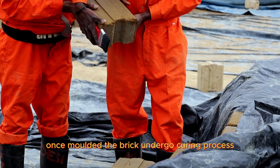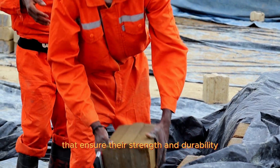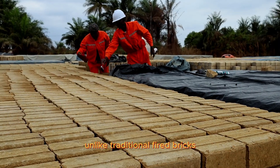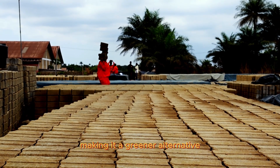Once molded, the bricks undergo a curing process that ensures their strength and durability. Unlike traditional fired bricks, their method reduces carbon emissions, making it a greener alternative.